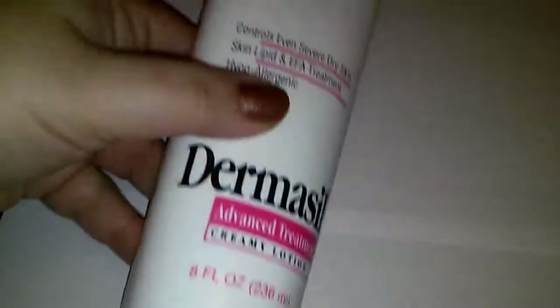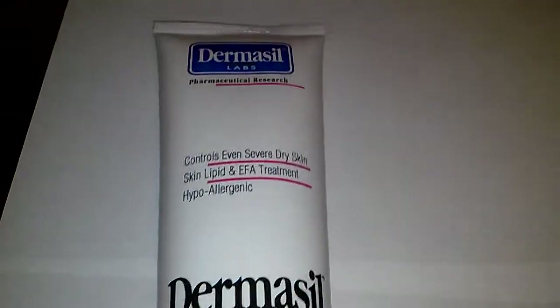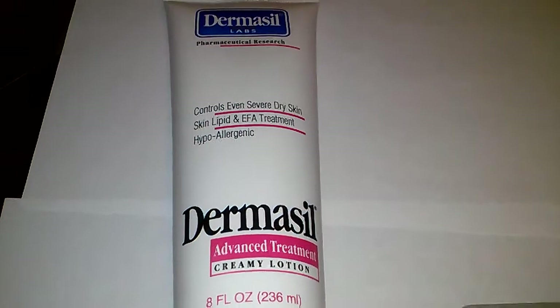I also picked up this Dermasil Advanced Treatment Creamy Lotion, and it's funny because we all tried it yesterday — Tony, my daughter, and my mom, who's staying here with us — so we all had very soft hands yesterday.